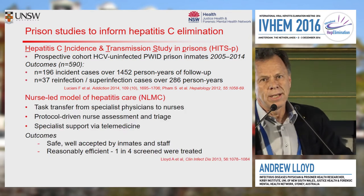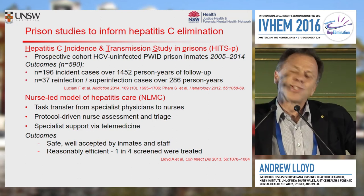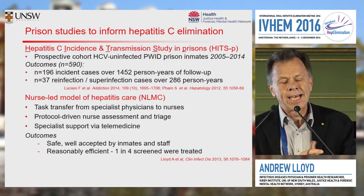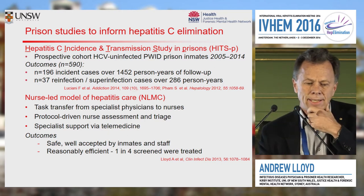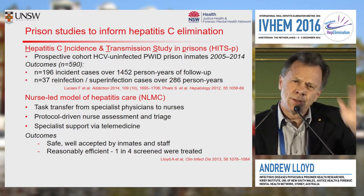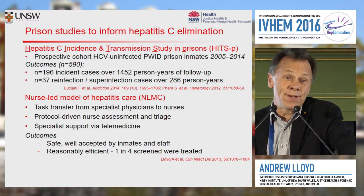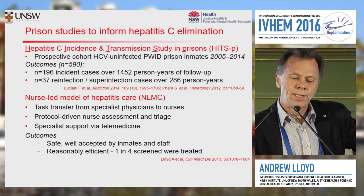The second study was part of a project trying to grapple with the challenge of changing a traditional in-reach model — where a hepatitis specialist goes into a prison environment and delivers healthcare in a traditional liver clinic kind of sense — into a more high-throughput, efficient, scale-up approach. We chose to do that through a skills transfer project to educate selected nurses, protocolise the whole process, triage for complex care, and deliver telemedicine. New South Wales, the state where I work, is about 800,000 square kilometres in size with 34 prisons scattered geographically. We found we could deliver care pretty well across the state using this nurse-facilitated model with relatively limited specialist support.